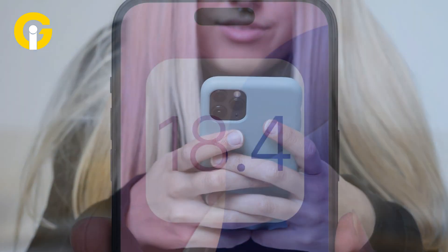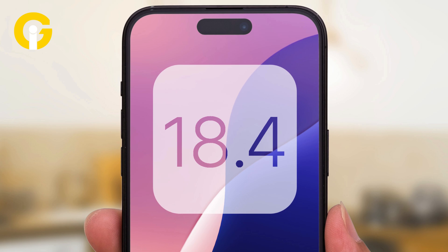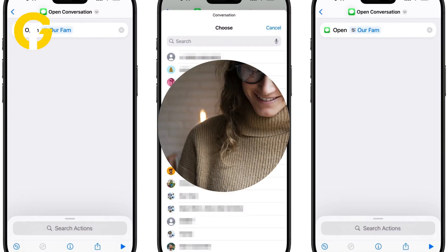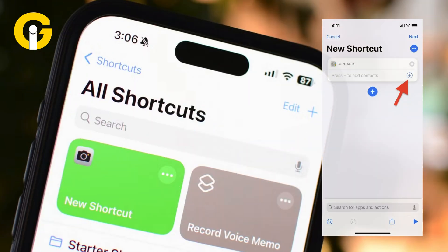So what's this Open Conversation deal? iOS 18.4 added a new action in the Shortcuts app that lets you pick any chat — your mom, your group chat, your crush — and turn it into a one-tap shortcut. No more opening Messages, no more scrolling through a sea of texts. Just tap and boom, you're in the convo.